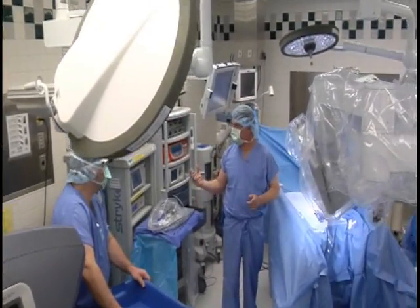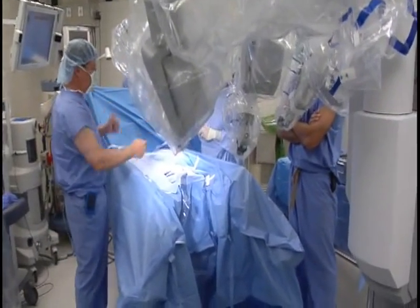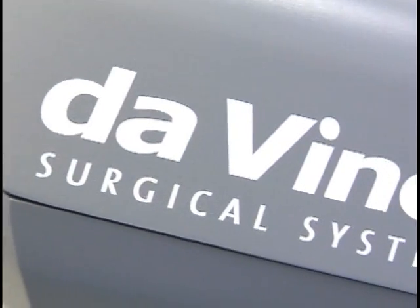I am absolutely thrilled to be able to offer the da Vinci robotic surgery to patients in northwest Michigan. It is an absolute revolution in the way that we can perform gynecologic surgery. Things that used to take a three-day hospital stay, we can usually get them home within 24 hours. We can get them back to work faster and get them back to doing what they want to be doing, as opposed to being laid up and convalescing from an open abdominal procedure.